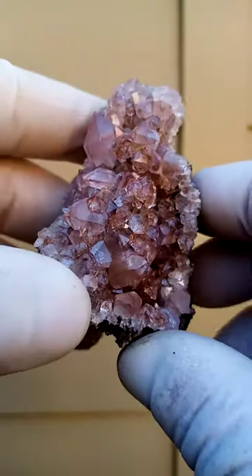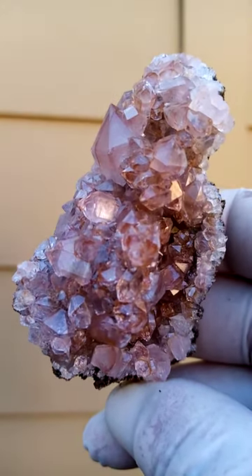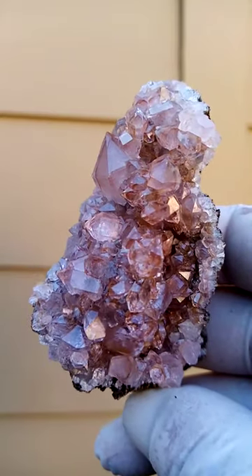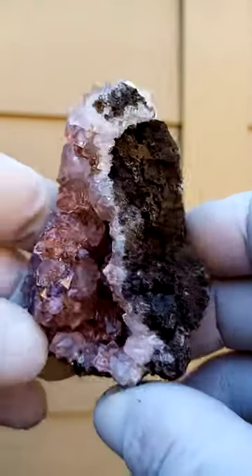He said something about Chalcotrichite. Now, he's a French-speaking dude, so often I don't understand him all that well. Most likely, or there is a possibility, that we have Chalcotrichite needles trapped inside this quartz which give it this color.